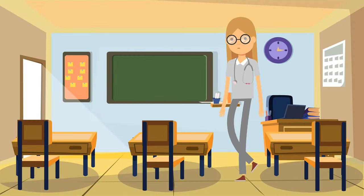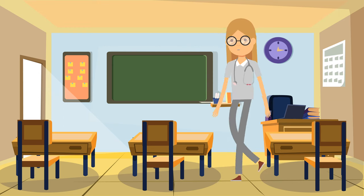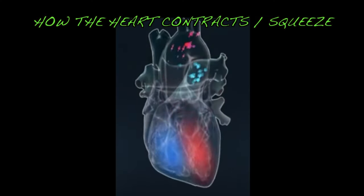Take note: all these parts and structures of the heart that I mentioned are all important. It's because they function as a group. Each of them has a role in the contraction and delivering blood to the body. So listen very carefully.